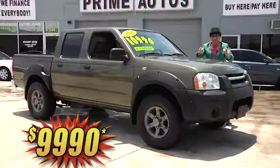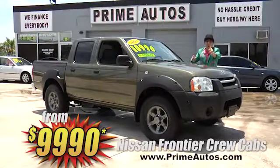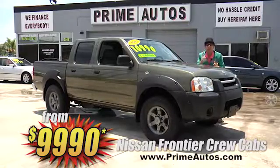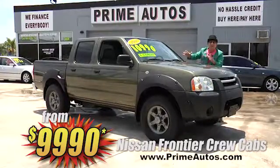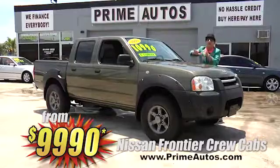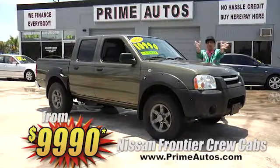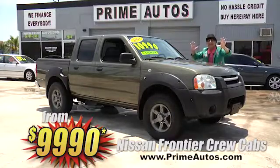This is unbelievable! Prime Autos has not one but two Nissan Frontier Crew Cab four-door pickups — both loaded with the automatic, CD player, alloy wheels, and all the extras. Come on in and pick yours out today. Priced from only $9,990.